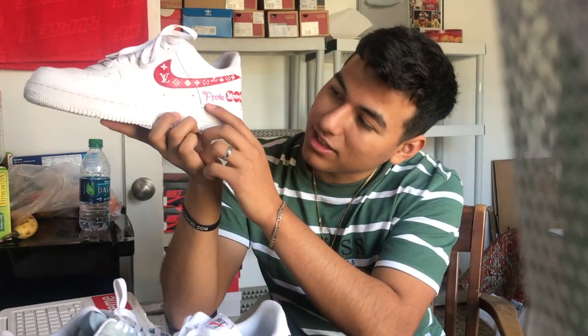Thank you guys so much for the 50,000 views. As you can see I put 'proto' on one side and 'type' on the other — meaning this was a prototype. This is the custom that made me a lot of money. I'm really happy I did it. I haven't worn them in a while but I really like them and I'm really happy with how they turned out.